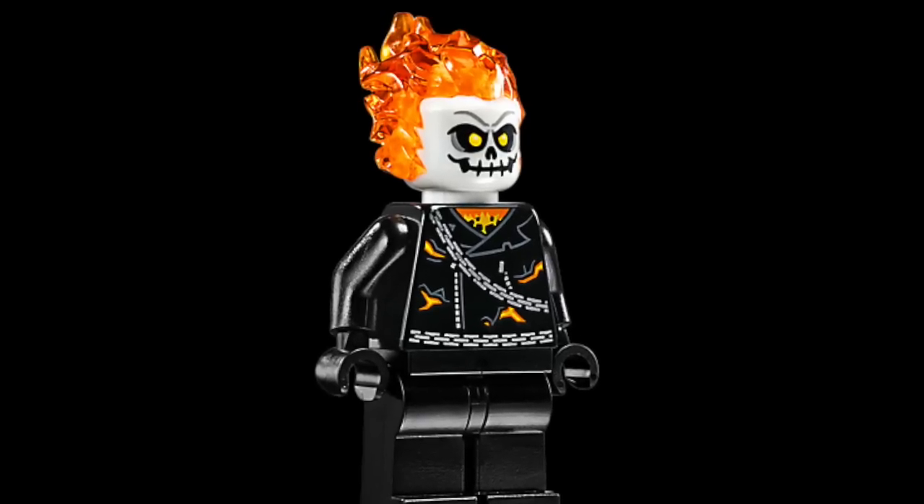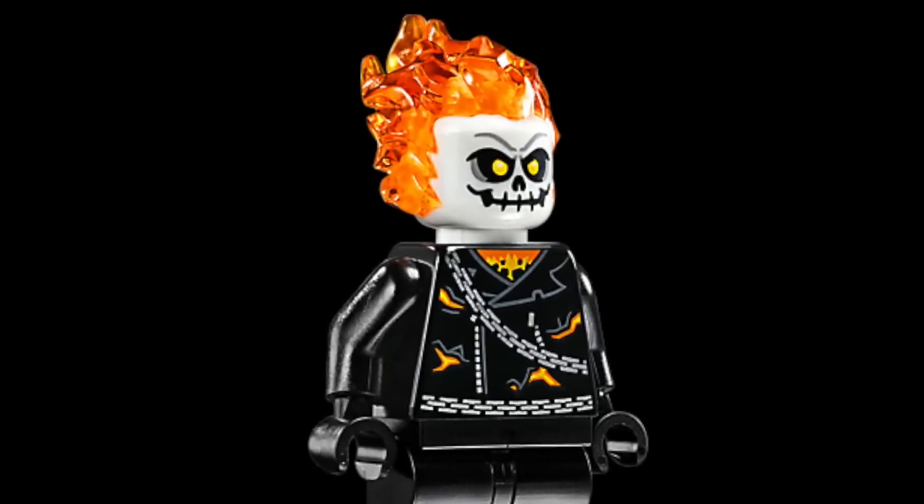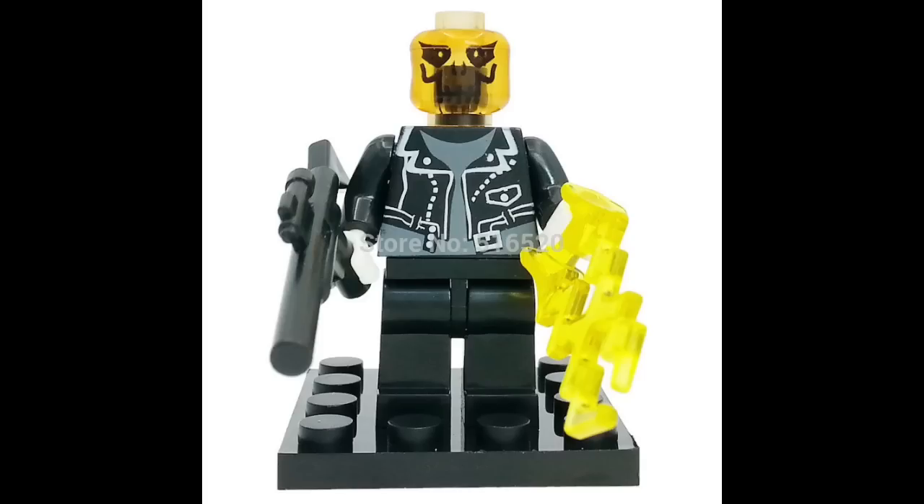The original Ghost Rider in LEGO form looks fantastic — a lovely figure. And here's the depressing knockoff. What in the world is going on with the design choices? I can't even describe what's going on with the pumpkin head — it just totally doesn't fit. And if you're gonna put a pumpkin head on him, at least get the rest of it right. Don't give him a sniper rifle and an electricity bolt. It's just sad.